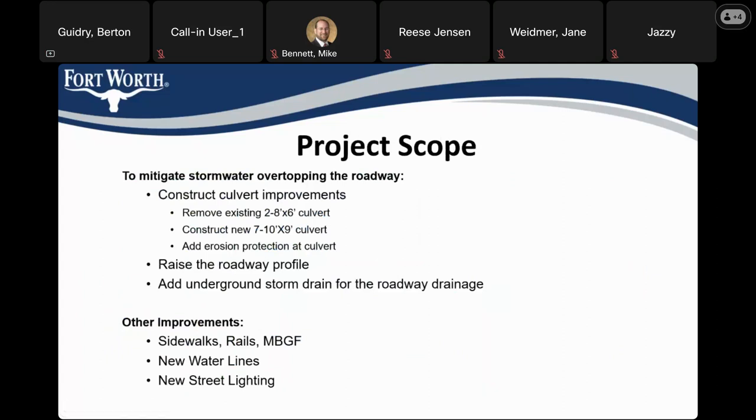The purpose of the project is to mitigate the overtopping of the roadway by hazardous stormwater during intense rainfall events. To accomplish this, we would construct culvert improvements: first, remove the existing double-barrel, eight-foot-wide by six-foot-high culvert and replace it with a new seven-barrel, ten-foot-wide by nine-foot-high culvert. We would add erosion protection at the culvert, raise the roadway profile so it's above the 100-year floodplain, and add underground storm drains for roadway drainage. While the road is under construction, we'll also be doing improvements such as sidewalks, traffic rails, a metal beam guard fence, new water lines, and street lighting.